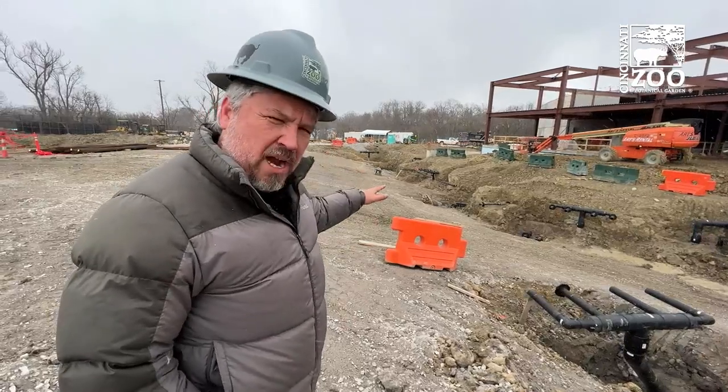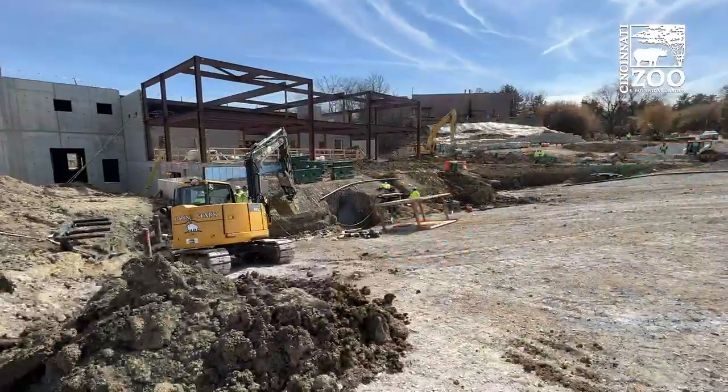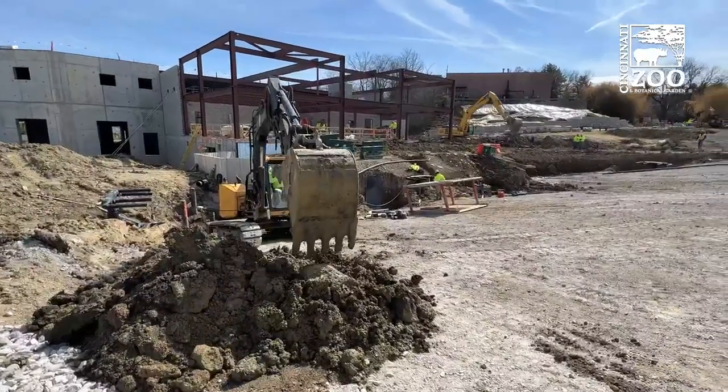This big hole in the ground is our quarter million gallon elephant pool that we obviously just dug out. It'll be going in this summer and this will be one of the largest animal pools in the world.